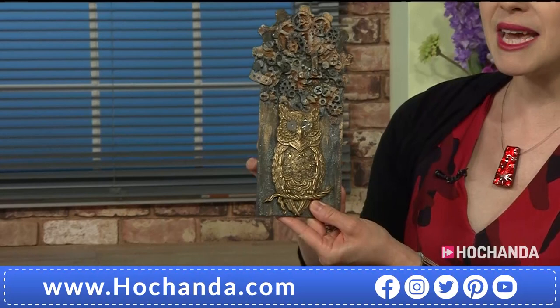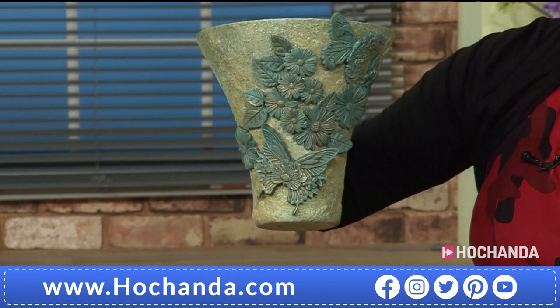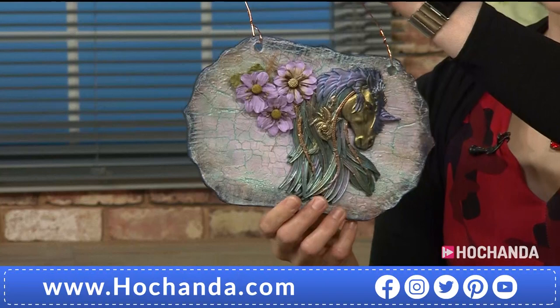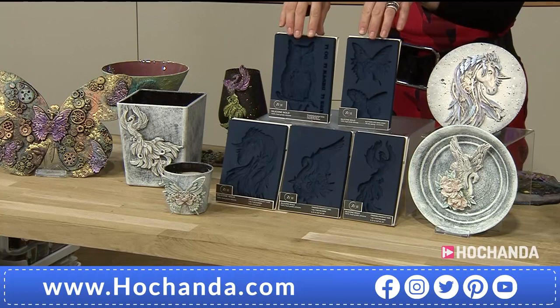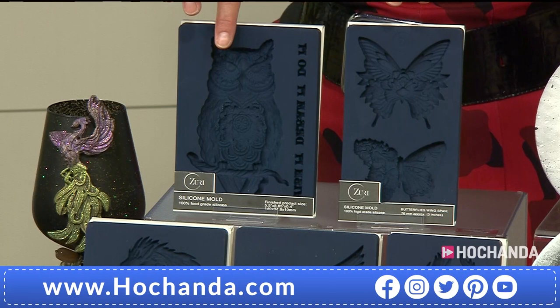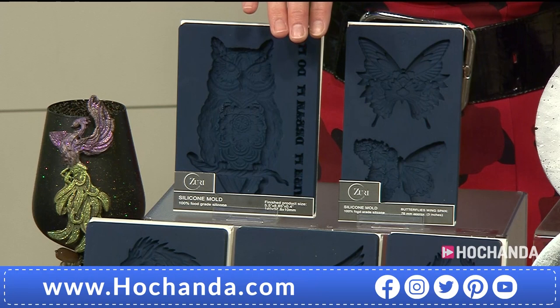Meg is telling me already we are getting super busy for these moulds. Zuri is a brand new company, not widely available. On the top row, you have got your first two options: this fantastic owl tails, or the Butterfly Dance. They're under one item number, which is 153927, and they're £19.99 each.